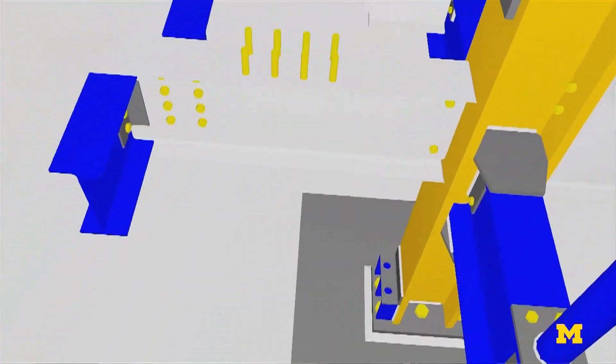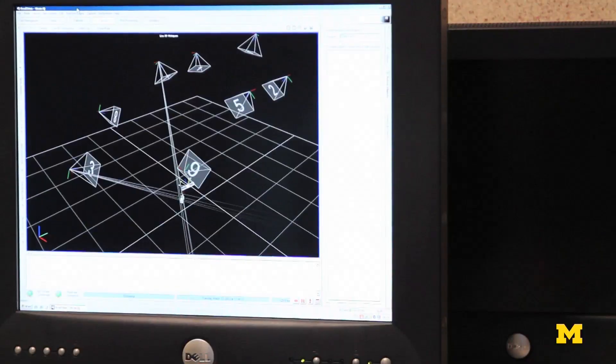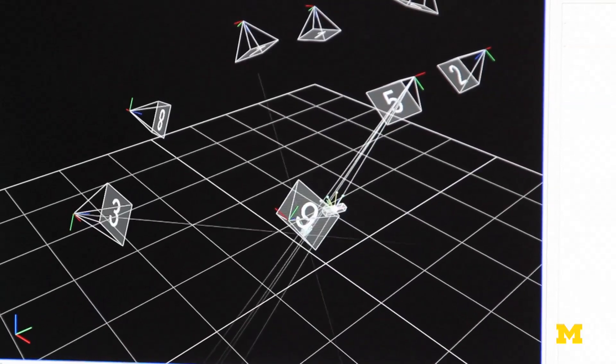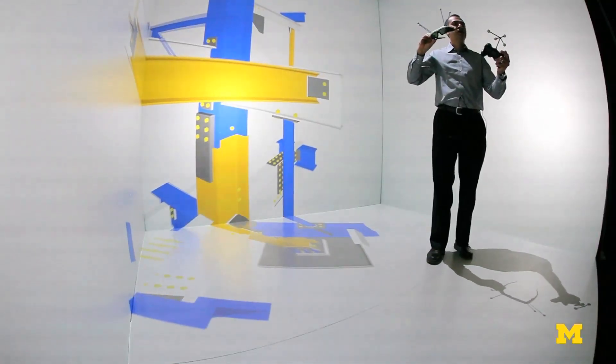There are other ways of doing this because this is an expensive facility, but in my view, this is the best way to be immersed in virtual reality. The computer has to track where you're going, and this is done using this head-mounted device and this handheld device here.